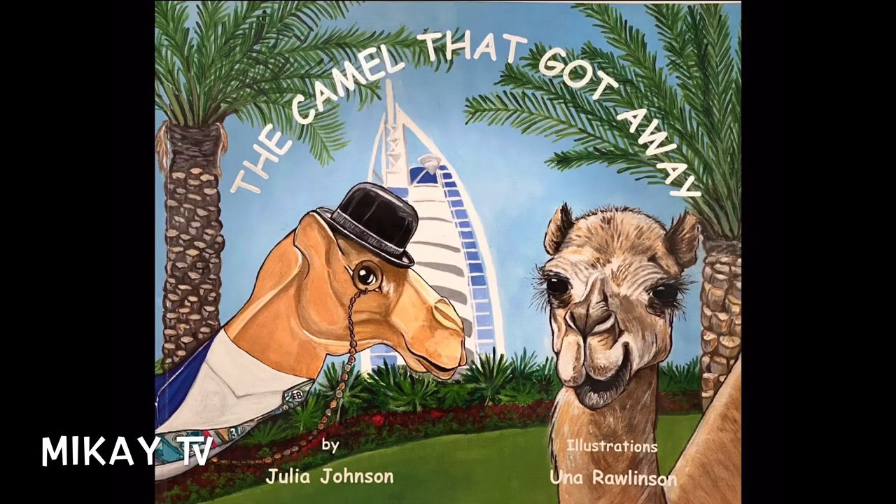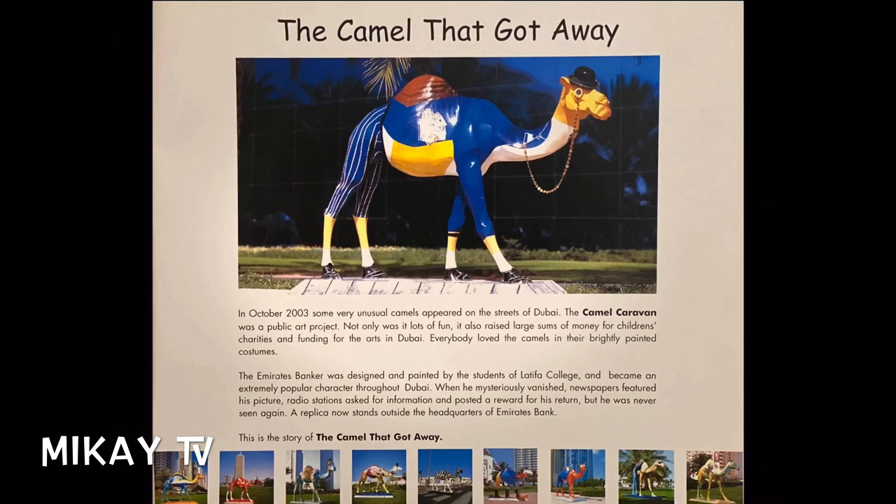The Camel That Got Away, by Julia Johnson, illustrations by Una Rawlinson. The camel that got away.